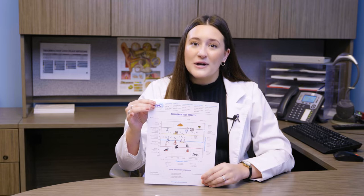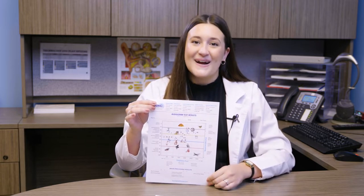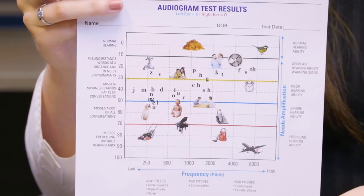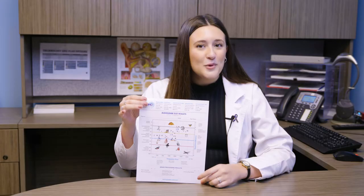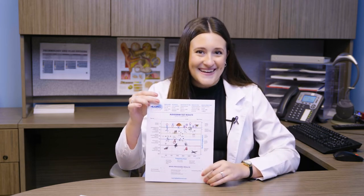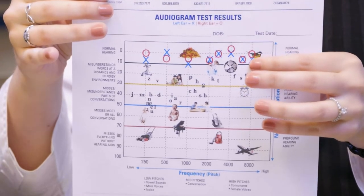Before the hearing test, we tell our patients: if the marks we put on this paper are above this green line, you get a gold star and get to go home — your hearing is normal. As you can see, above the green line are soft sounds: leaves rustling, breathing, and whispers. This is what an audiogram with someone who has normal hearing looks like. Red circles are the right ear, and blue X's are the left ear.